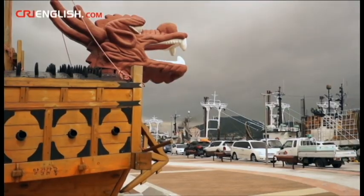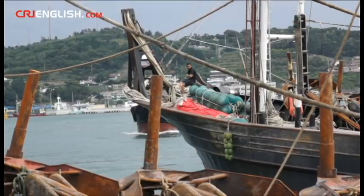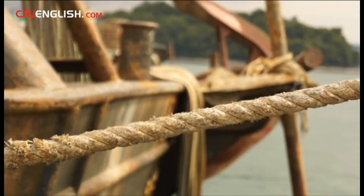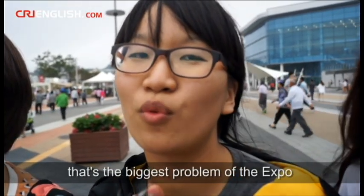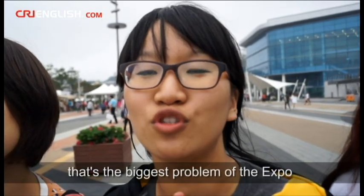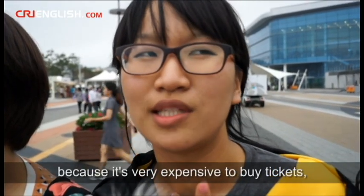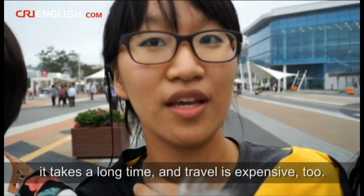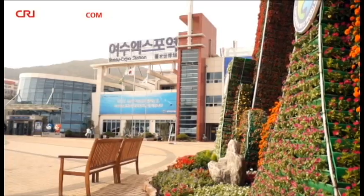Some say the lack of visitors is due to the location. Yeosu is a small coastal city with a population of a few hundred thousand, located on the southern tip of South Korea — about as far as you can get from the capital Seoul. One attendee noted: 'Because Yeosu is very far from Seoul, that is the main problem with the expo. Tickets are very expensive, the timing may have been wrong, and transport costs add up too.'